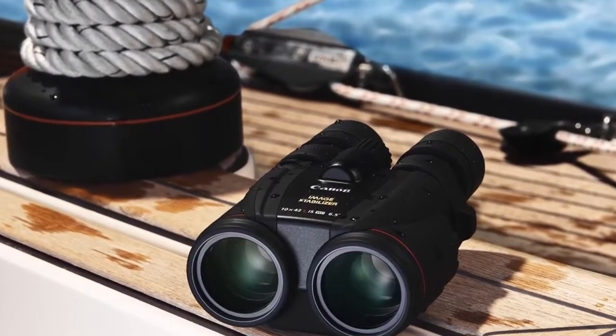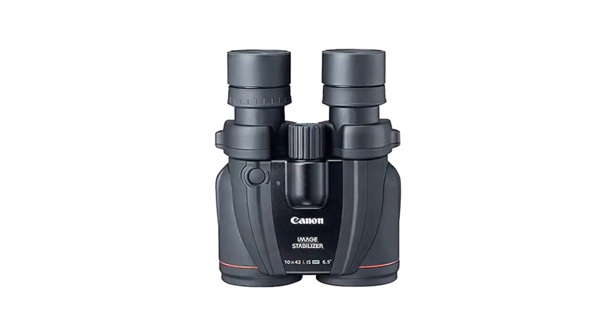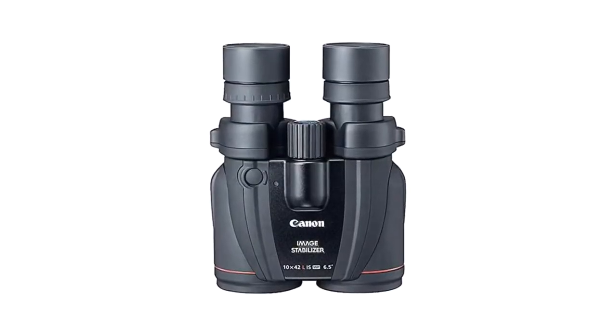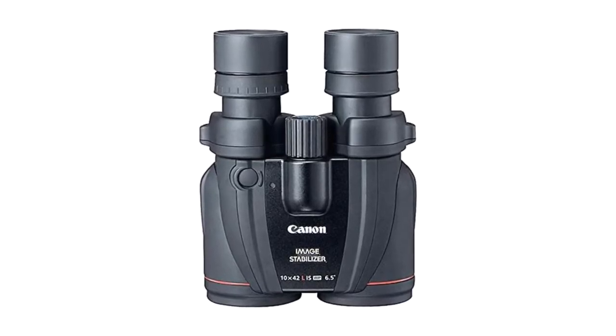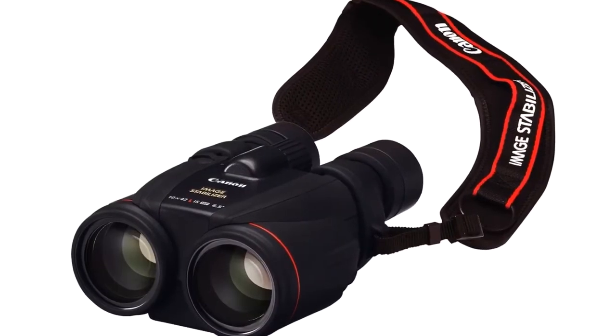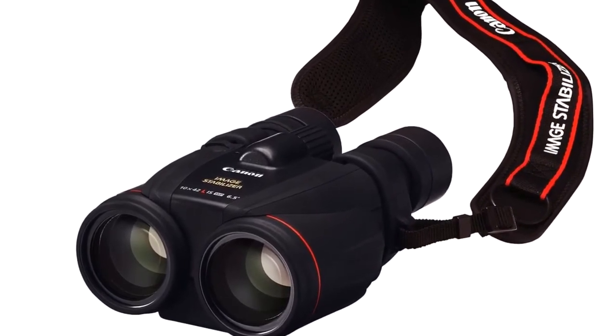As well as rock-solid stability, these porro-prism binoculars sit comfortably in your hand and sport a comfortably long 16mm eye relief, plus a large 4.2mm exit pupil for a bright field of view. They also offer a closest focusing distance that's closer than most, at just 2.5 meters. Steady as she goes.